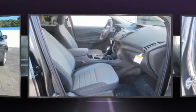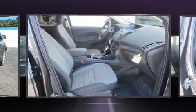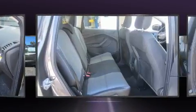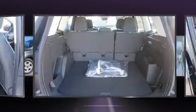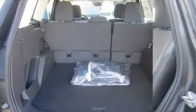Ford infused the interior with top-shelf amenities such as adjustable headrests in all seating positions, a trip computer, fully automatic headlights, remote keyless entry, and power windows.